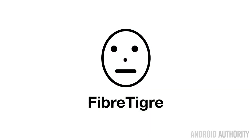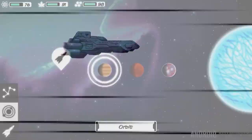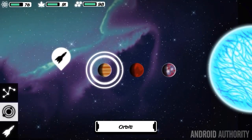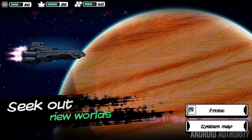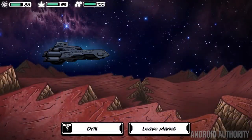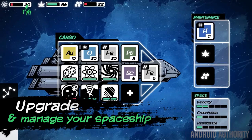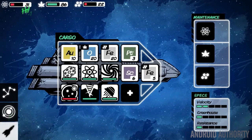Our next title called Out There won Touch Arcade's most anticipated mobile game of 2014 award and for a good reason. This is an atmospheric, melancholy space game where you must survive the harsh conditions of being in outer space. It includes more than 300 adventures that result in three different main quest endings, item crafting, Google Play Game Services, and it even crafts a new universe every time you play. It's $4 in the Google Play Store right now.